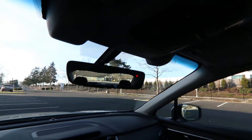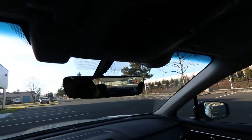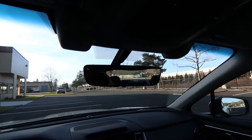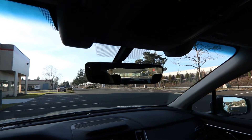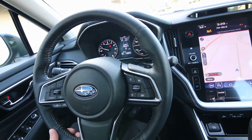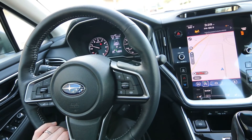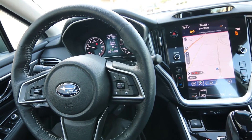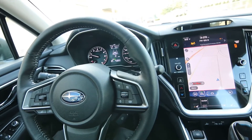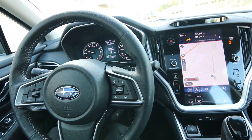This one also has the EyeSight protection system. EyeSight combines a lot of safety features as well as driver assistance features. Safety features include forward collision warning with pedestrian detection. We also have adaptive cruise control, lane keep assist — which makes small steering corrections to keep you centered in the lane while driving on the highway — and blind spot warning. All great driver assistance features.